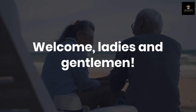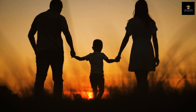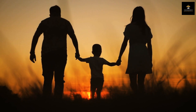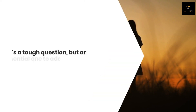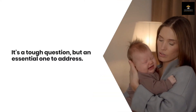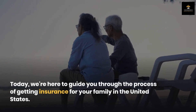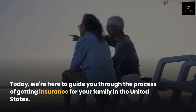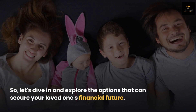Welcome, ladies and gentlemen. You're a loving parent, cherishing every moment with your family, but you can't shake off the thought of what would happen to them if something unfortunate were to befall you. It's a tough question, but an essential one to address. Today, we're here to guide you through the process of getting insurance for your family in the United States. Let's dive in and explore the options that can secure your loved ones' financial future.